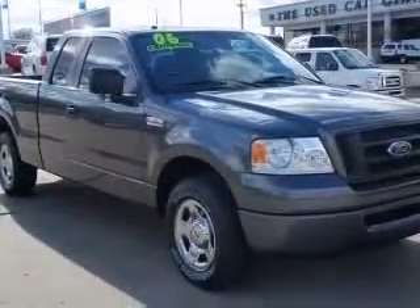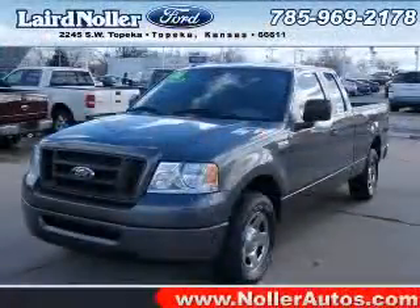Intermittent windshield wipers, passenger airbag, pickup bed, and regular power steering. Contact our internet sales staff today to schedule an appointment.